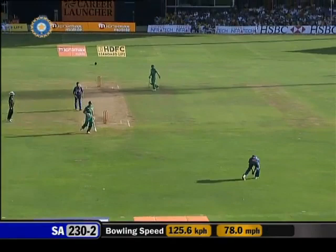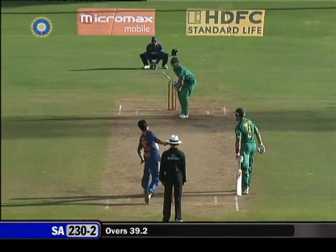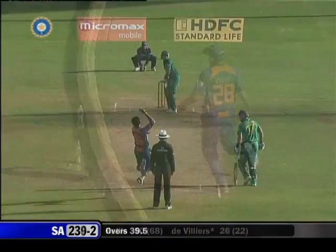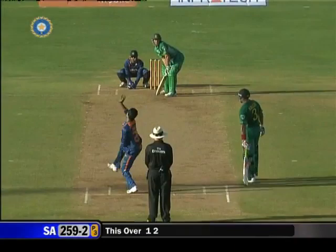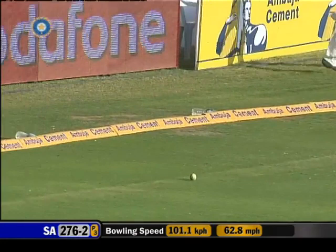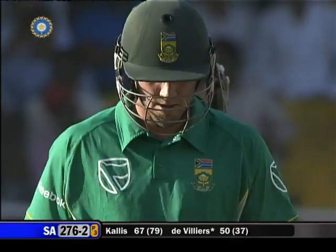That's a half century for Jacques Kallis! What a shot. Another shot — there'll be a little bit of protection, but no. You don't bowl it at Jacques Kallis because that is exactly what happens. That is what South Africa need.